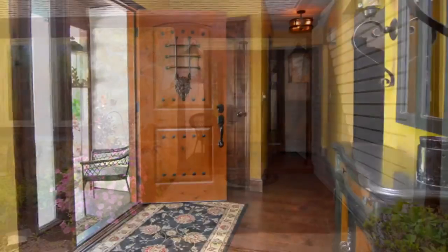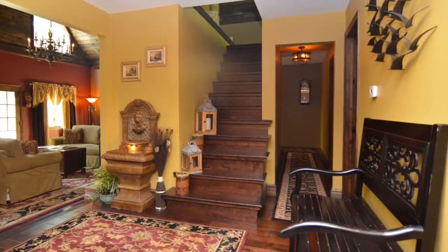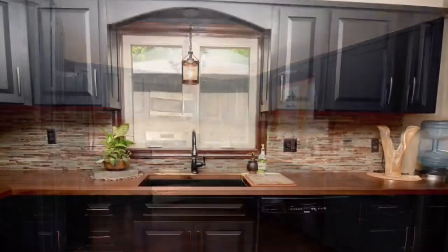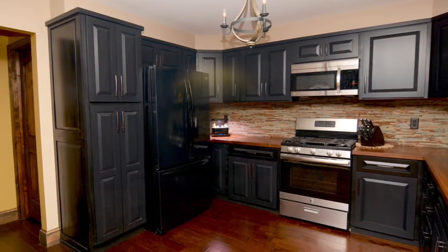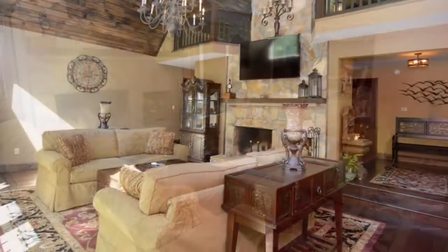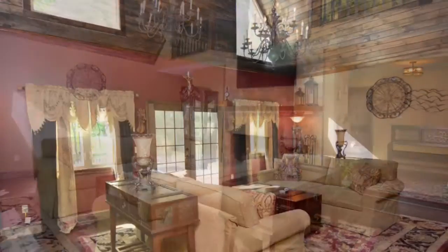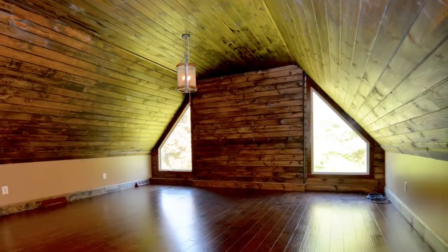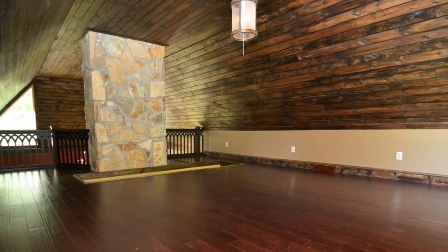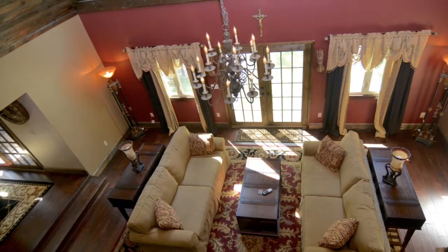There are so many improvements to this home. The hardwood floors are birch. Everything has been freshly painted. That's a stone backsplash and a walnut countertop. All new light fixtures. The stone fireplace has been replaced. All the moldings are new.